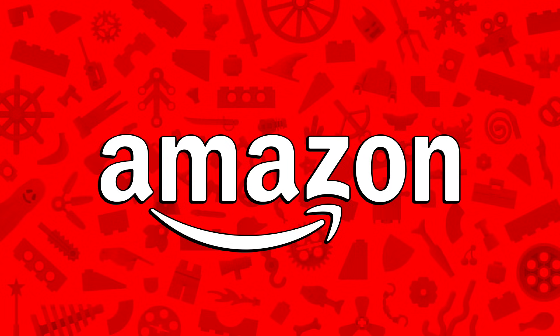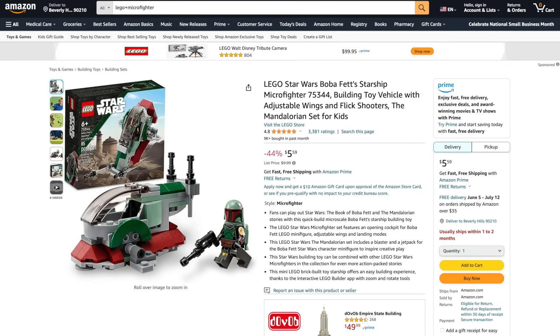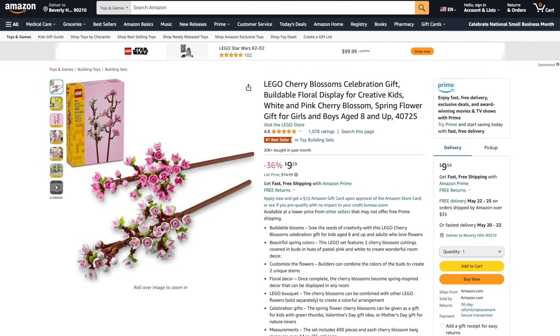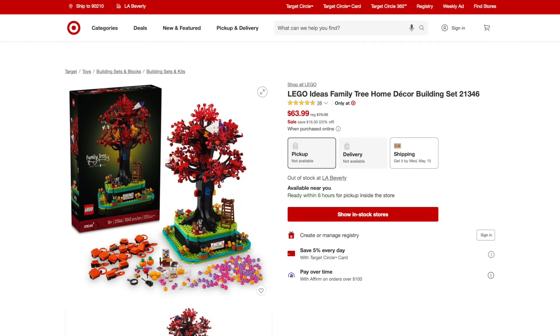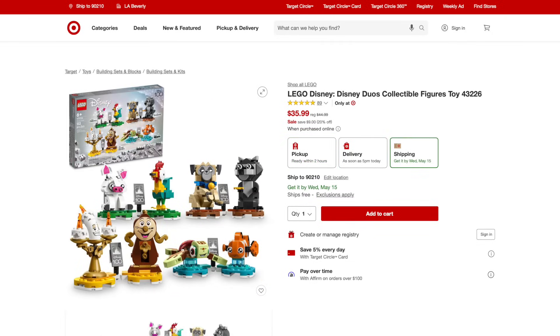I'm back with LEGO deals from Amazon and across the web. Links are in the description below. From Star Wars, the new Micro Fighters are over 43% off, and the Darth Vader, Stormtrooper, and Boba Fett mechs are 20% off. The Cherry Blossoms are 36% off. Over at Target, they've got a bunch of sets 20% off, including many store exclusives from Harry Potter, Star Wars, and Disney.